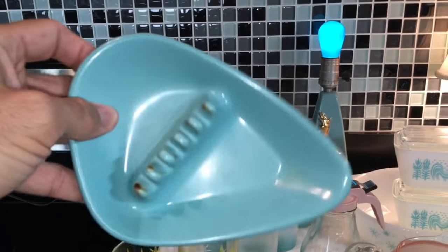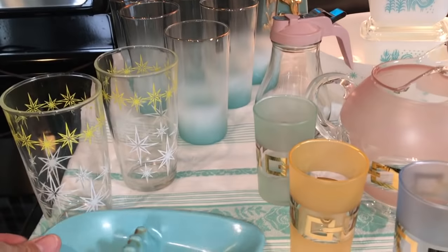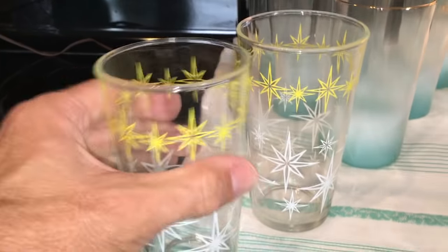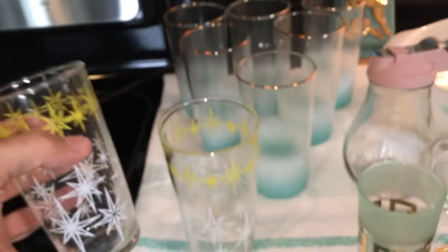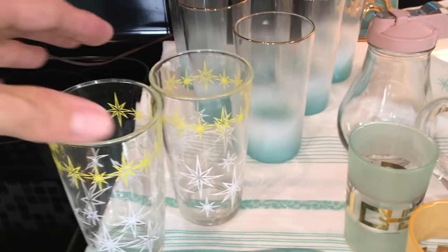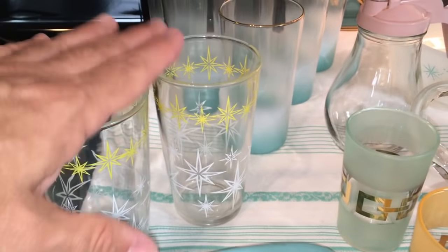I just love the kidney shape — or the boomerang shape — it's not really a boomerang, but that mid-century turquoise color, real typical of that era, is really kind of neat. Over here are some tumblers, and they are Hazel Atlas. There are only two of them.